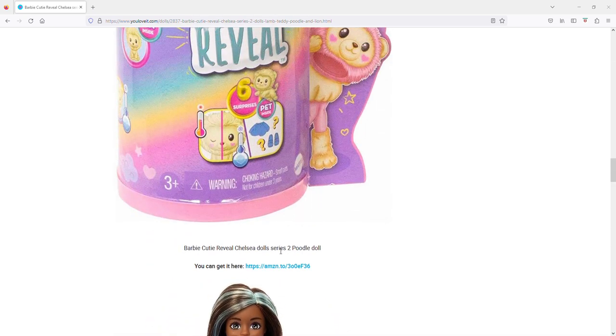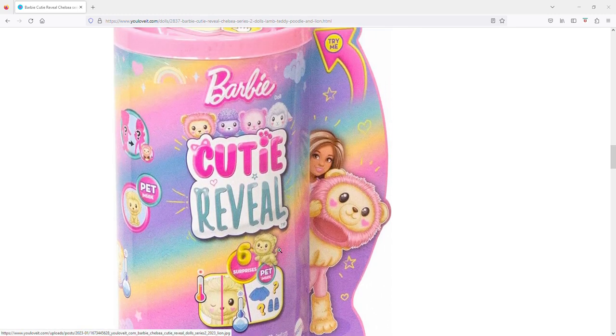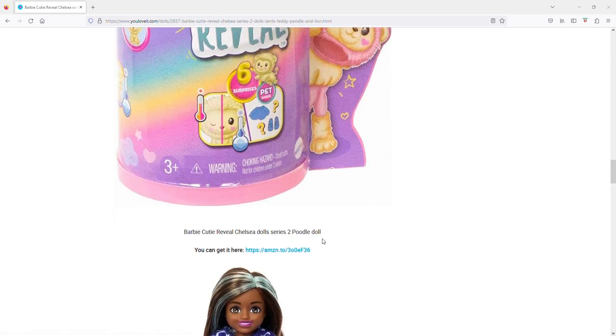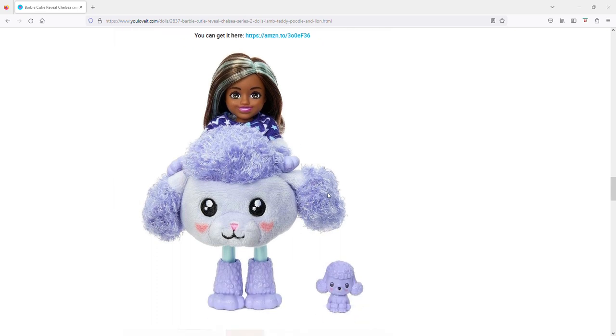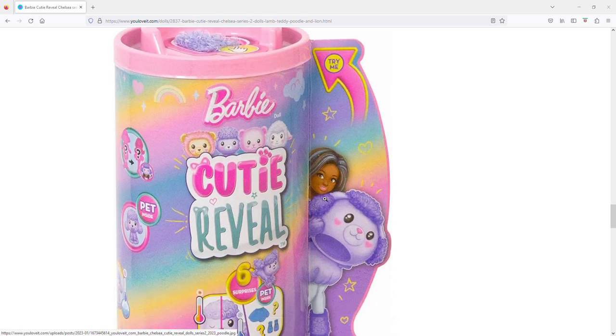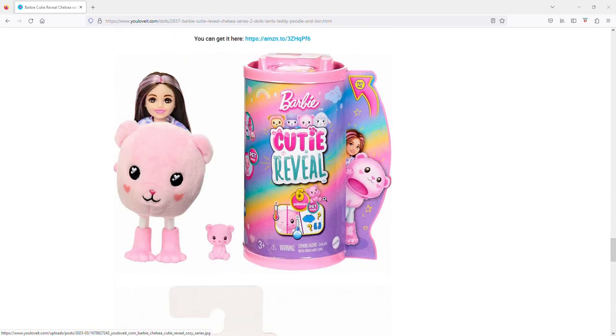I don't think you get any pants with these, and I can't remember if the first Cutie Reveal Chelsea series had pants or if they were wearing more of a pajama-looking dress, because these definitely give pajama vibes with the shirt on. Then here's the fourth one — the eyes were creeping me out earlier and they still kind of do. She just looks like she'll eat your soul. I like a little pink in the hair but the eyes on this one are really tripping me out.